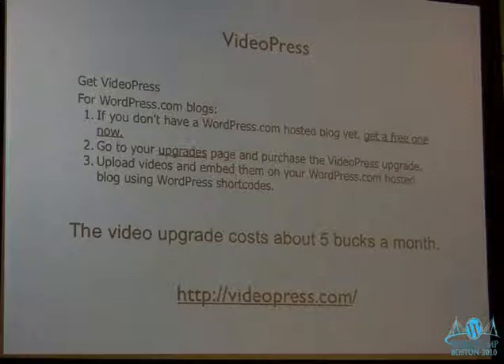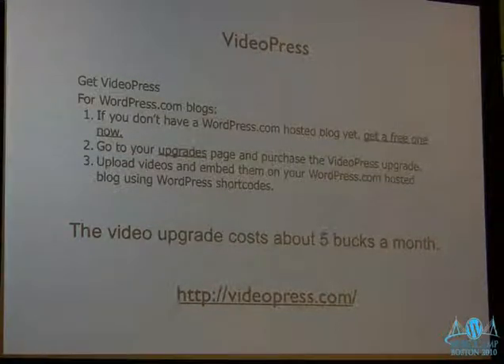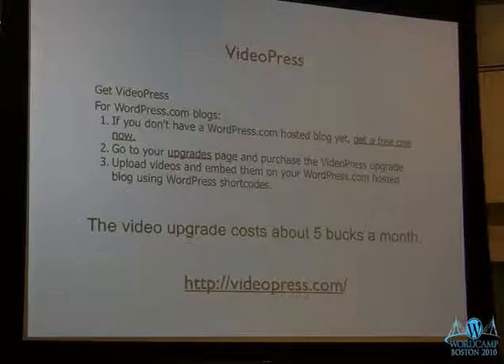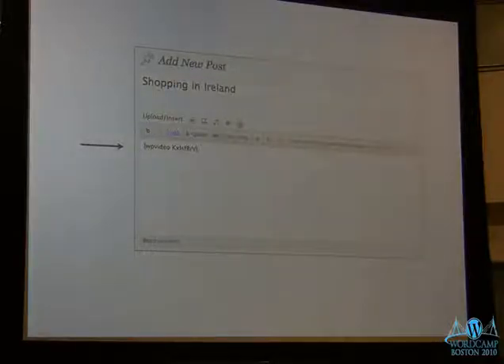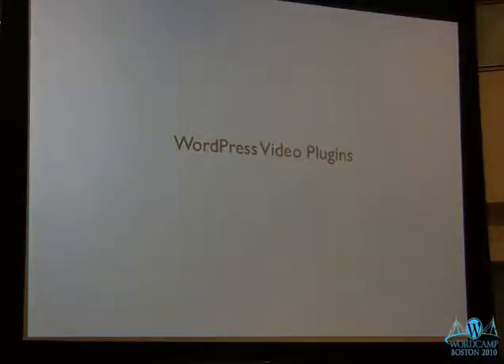VideoPress is a video hosting service that WordPress provides. It works with WordPress.com and you upload videos there, but you can also use them on WordPress.org — it's like a media library. You add the video, it goes up, you insert it into your post via shortcode. There's a plugin in the WordPress.org directory that acts as an interface.